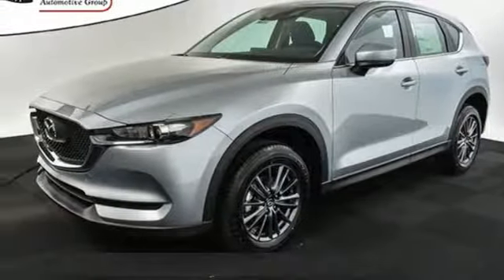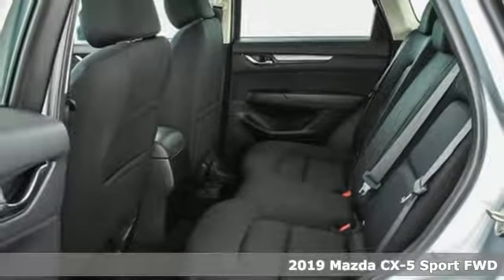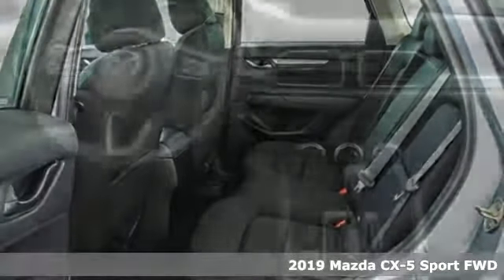It's a new 2019 Mazda CX-5. With Mazda, driving's what matters most. It's well equipped with the features you need.